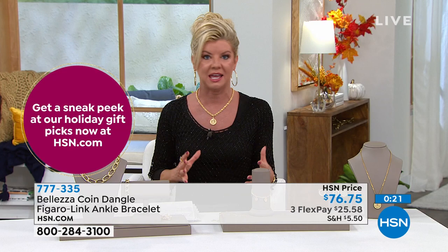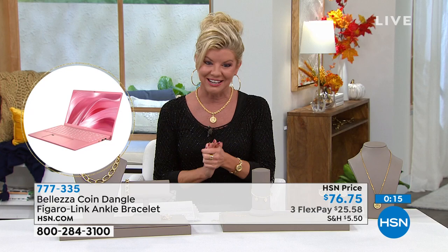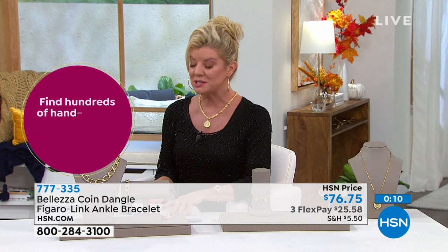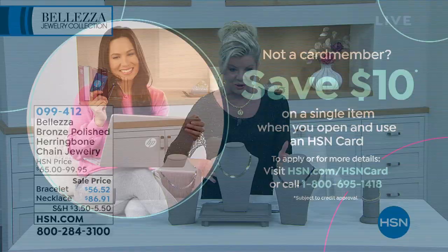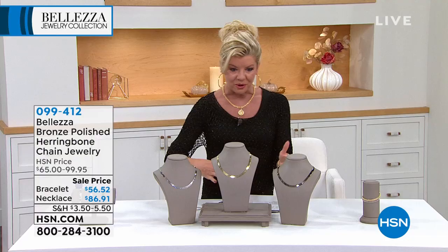We wanted to talk about a special going on with our HSN charge card. During the holidays, we do great promotions when you shop with the HSN charge card. Call 800-695-1418 or go on hsn.com — as soon as you're approved, you can take $10 off your very first purchase. And today, where we're offering three flex payments on all jewelry, if you have that HSN charge card, you can add an additional monthly flex payment.